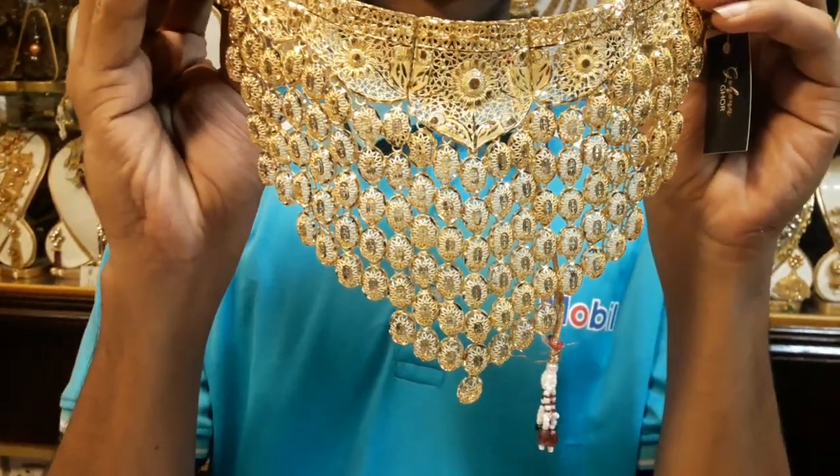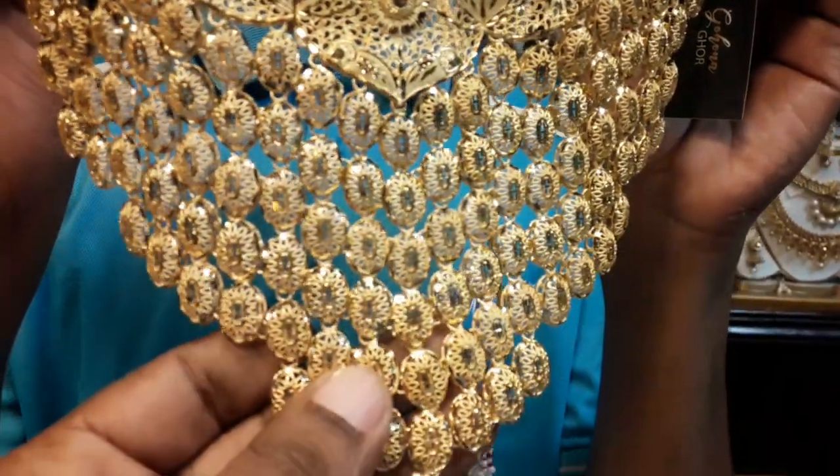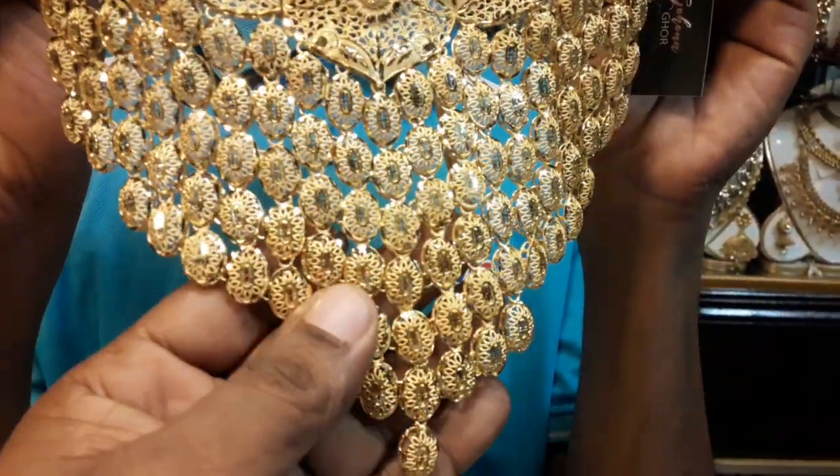Hello guys, Assalamualaikum. I am Monir Farajay Walsram of Nadir Farajay Channel. This is the original Dubai design of GOLPOLISH.